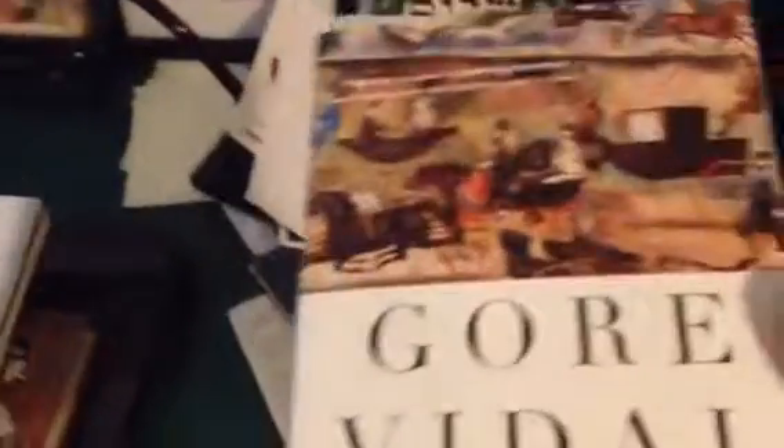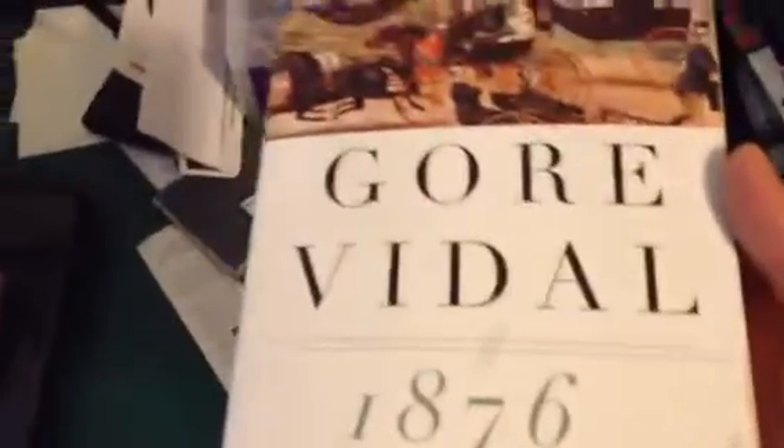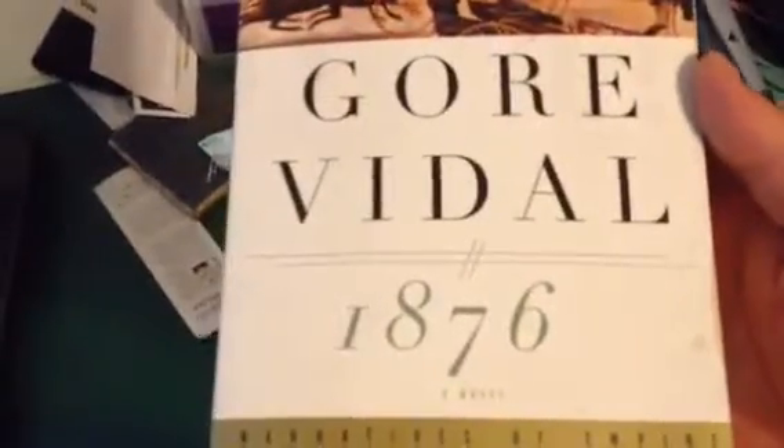1776, which I have started and will probably finish at some point. I really liked Gore Vidal's Lincoln book. This one is not something I'm planning on reading on the channel. I know you're very disappointed.